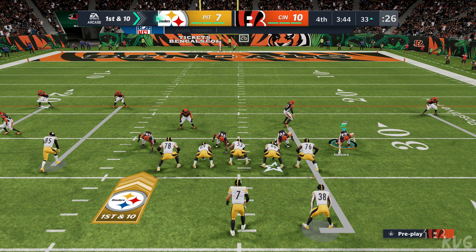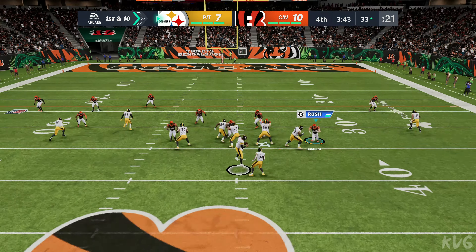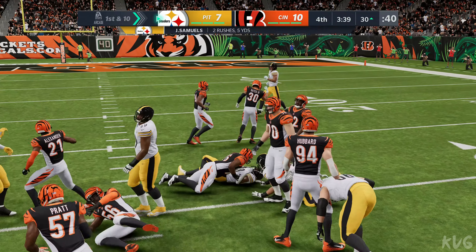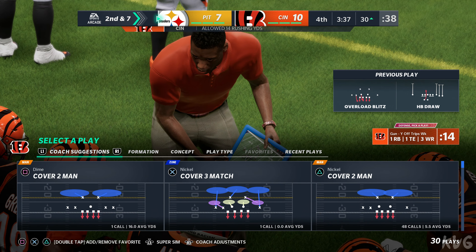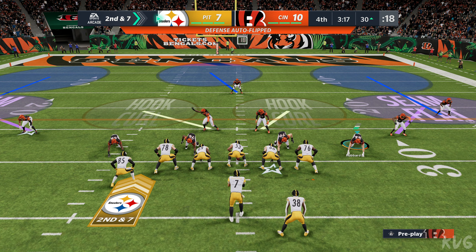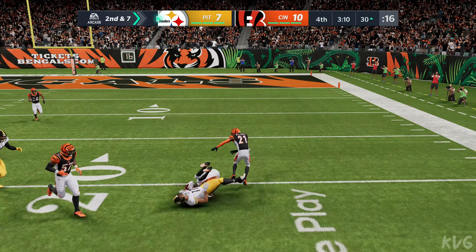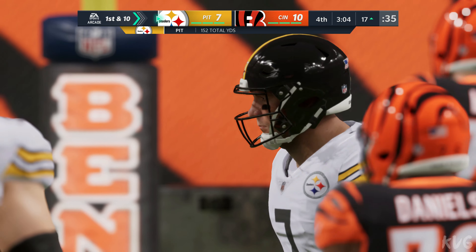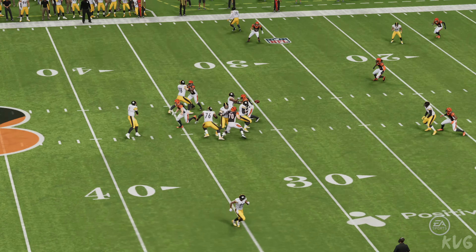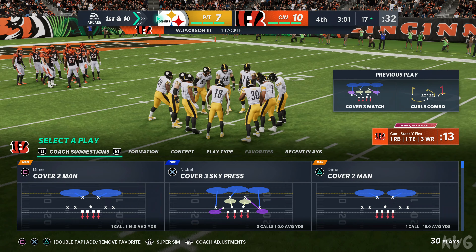The big play changes the complexion of things — here's first and ten just outside the 30. They go draw play with Samuels, down to the 30 after a gain of three. Brings up second and seven. From the 30 on second down, Roethlisberger able to hit his target, Claypool, and he's got another first down — the tackle made at the Bengals' 17-yard line. I love the drive they're working on here because they know they can take the lead with a touchdown. So far, so good — they've moved the ball down the field with very little defensive resistance, but they better be prepared for some adjustments.